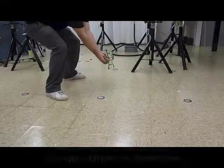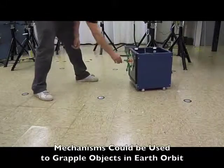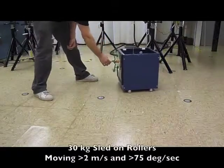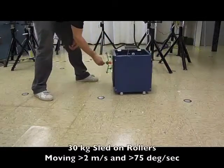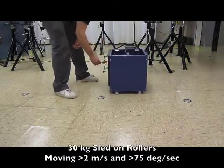Similar mechanisms are also applicable to grappling objects in Earth orbit. This test shows a mechanism dynamically grasping a fast-moving object, similar to what might be needed to grapple a piece of orbital debris.